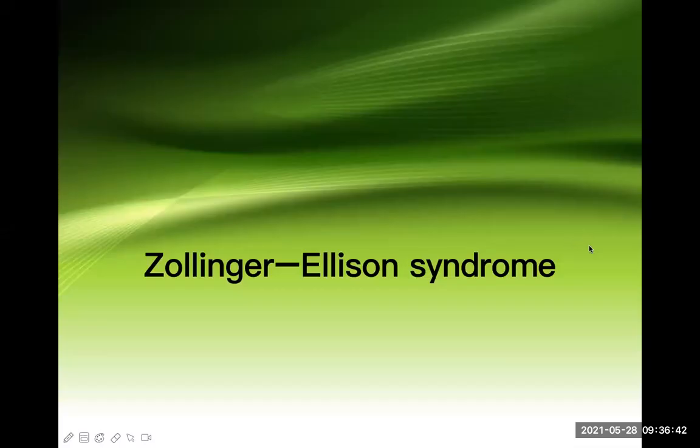Let's talk about Zollinger-Ellison syndrome. This is not a new topic — we have already studied this in the peptic ulcer disease topic. This is one of the conditions where intractable peptic ulcers develop, caused by a tumor mainly in the pancreas, known as gastrinoma.